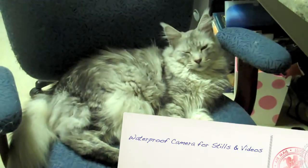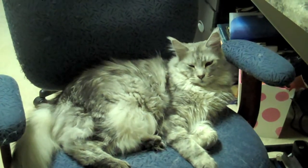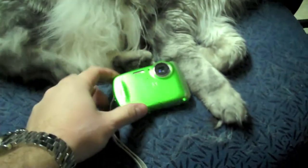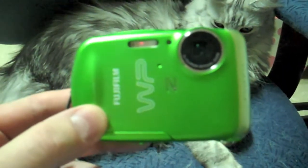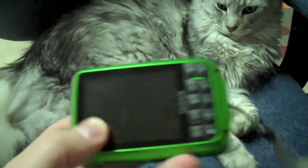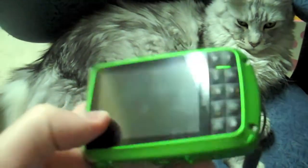A lot of you have asked me for cruise advice, so I decided to shoot this video. The first thing I would highly recommend is a waterproof camera. This particular camera can be had on Newegg.com — it's made by Fuji and it works quite well. I've used it in up to about five feet of water when I snorkeled.